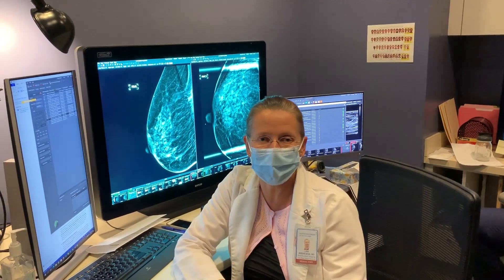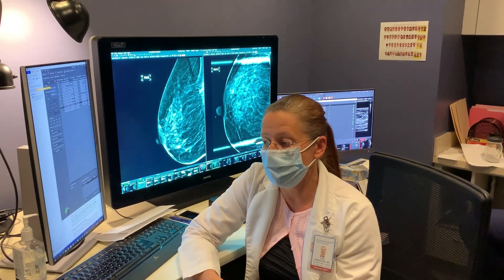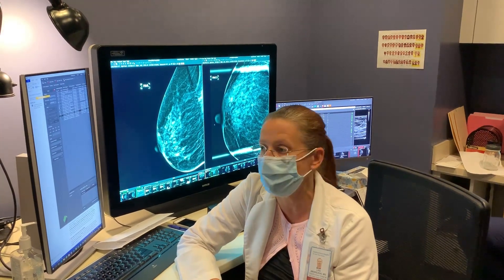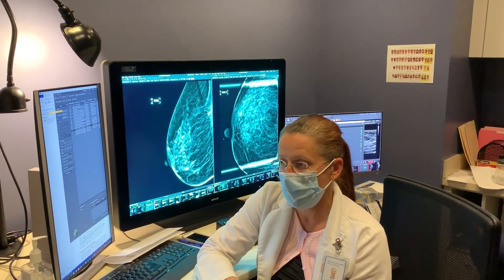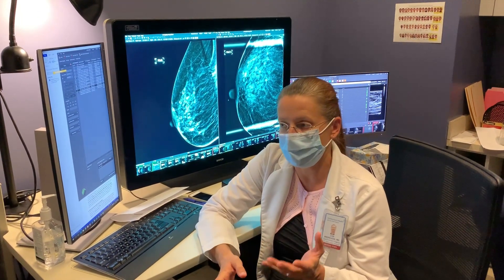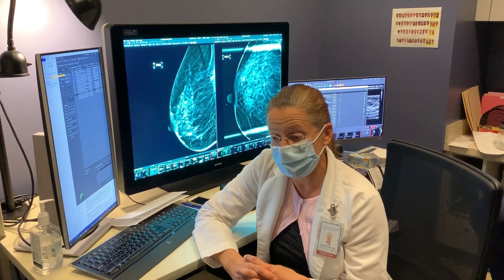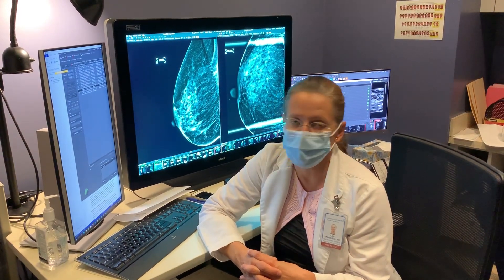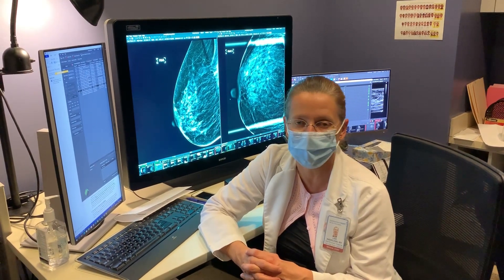Many of our faculty are engaged in research, and residents are encouraged to pursue projects. There are plenty of projects available in breast imaging for interested residents. Our facility was one of the first to do both tomosynthesis and screening ultrasound, so many projects here are tied to either screening ultrasound or tomosynthesis. Many of our residents have actually published seminal papers on these topics, so it's definitely an opportunity to get involved in some really interesting, cutting-edge research.